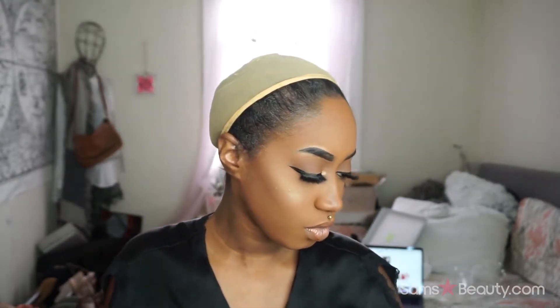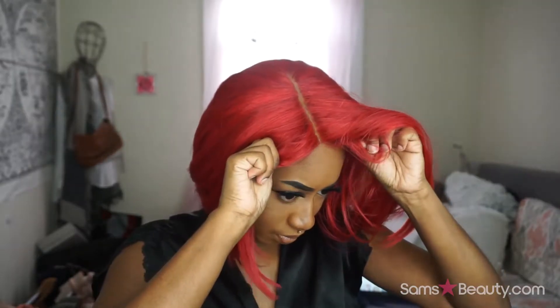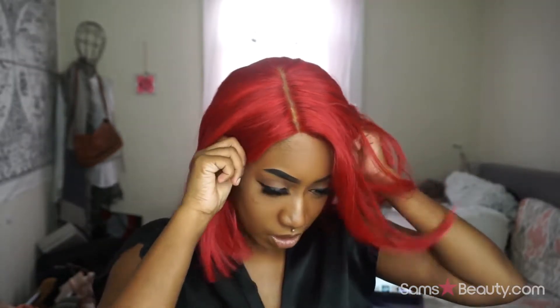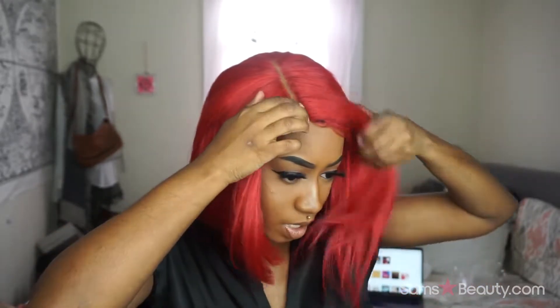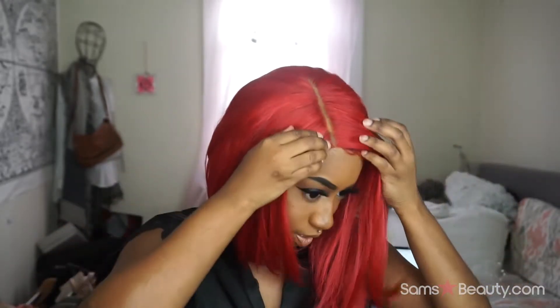I just helped it lay flatter. We're going to go ahead and put her on. For the sake of the parting, I'm going to take my face powder and put it in the part. And this is a red wig, guys — so if you have any hair poking out, that's just what it is.